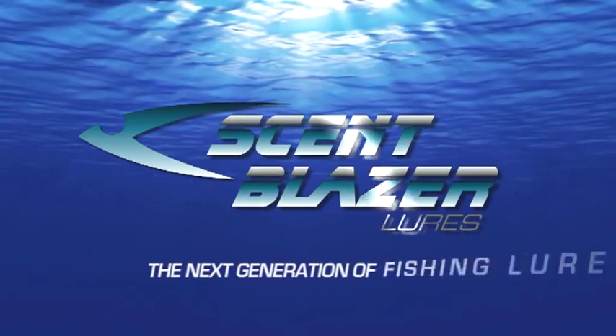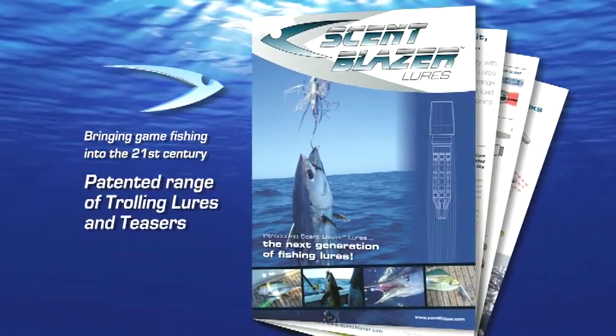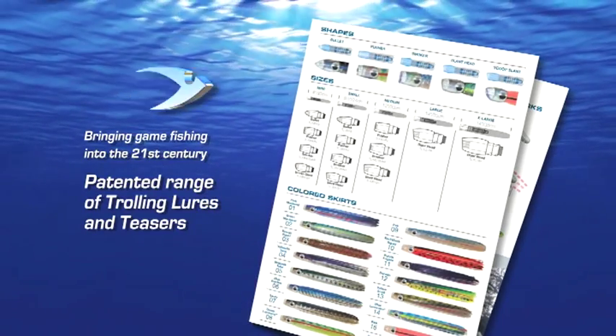Introducing Scent Blazer Lures, the next generation of fishing lures. Scent Blazer Lures bring game fishing into the 21st century with its patented range of trolling lures and teasers.